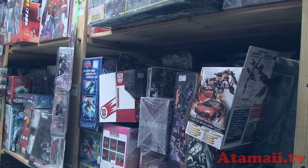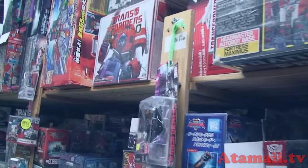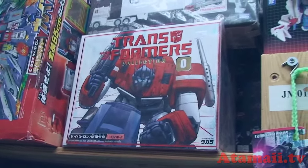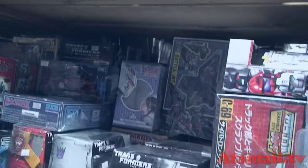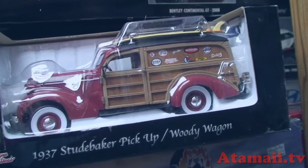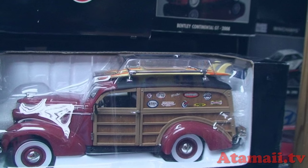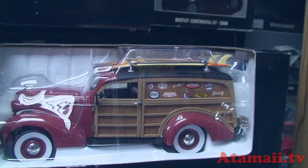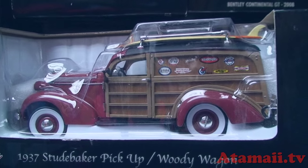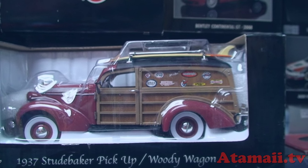This is a large section of Transformers products. There's some from Hasbro here, and a bunch from Takara Tomy, and I'm sure if you dig in here you're going to see some that go back a ways. Do you kids know what a Woody is? It's a 1937 Studebaker pickup, designed perfectly for carrying your surfboards to your favorite surf spot in California. It has wooden panels on the side.